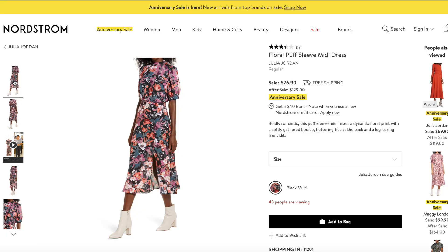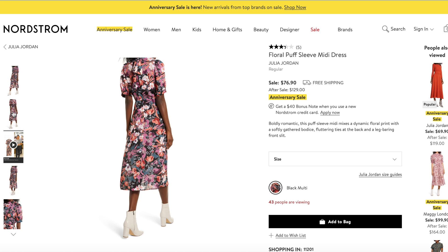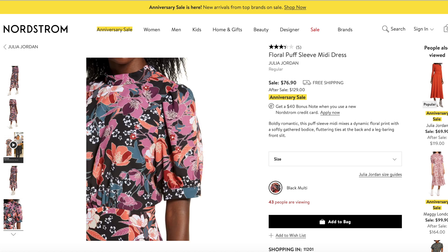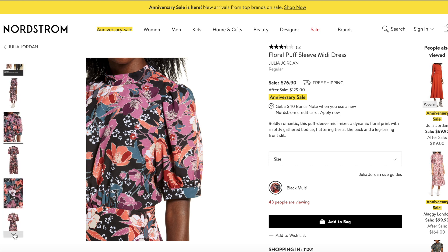I'm into floral midi dresses — I love a good midi dress. Midi dresses are the dresses of fall and winter. You can winterize them with a tall boot and a large oversized fuzzy cardigan, poofy jacket, or trench coat. A midi dress just transcends seasons. I'm looking at a beautiful floral puff sleeve midi dress by the brand Julia Jordan. I love the colors — lavender, blue, orange — and it has a cute little slit up the side. They styled the model with a lovely white ankle-length boot. Goes up to a size 16.